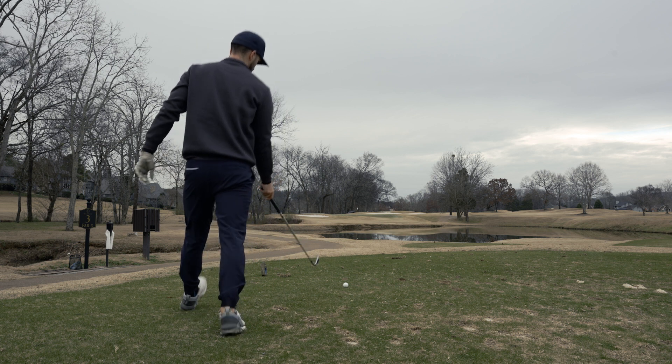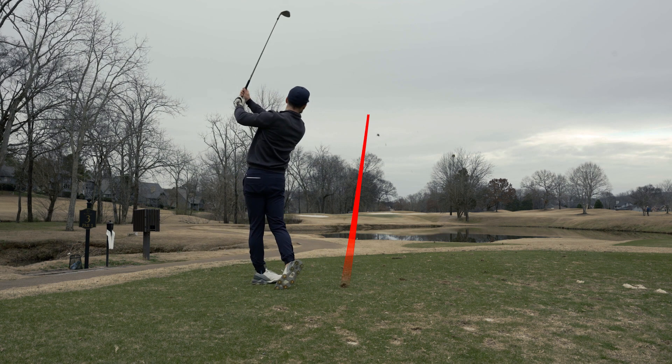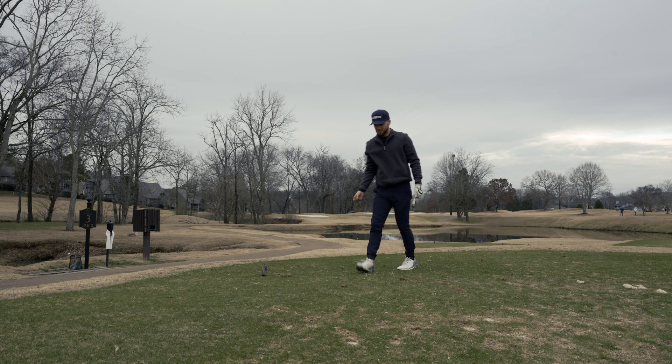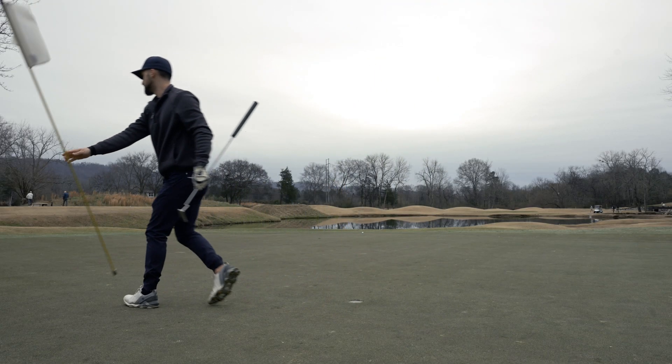Hole number three — it's 151 yards. This is a solid nine iron for me; typically I hit it 155 but it was cold into a slight breeze and I caught this a little chunky, ended up leaving it quite short. I also had to show that I was grabbing my divot because I saw a couple of you guys comment about that.